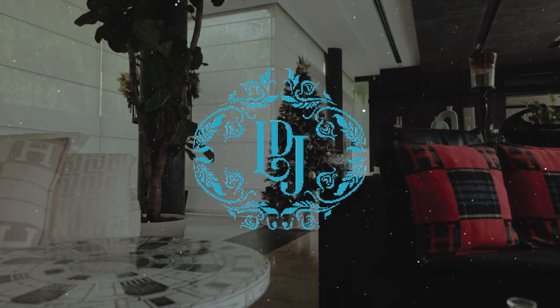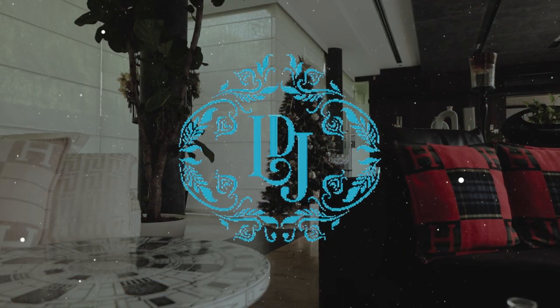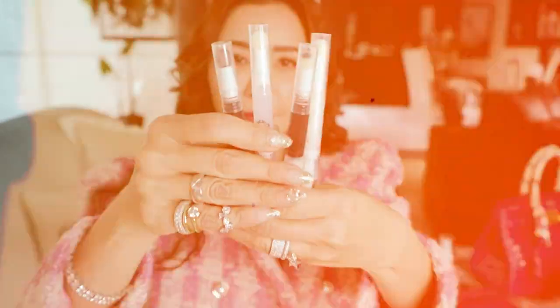Luxe Du Jour is an online luxury designer consignment and they have great pieces with great value. I'm sure you guys have seen me do it on some of my videos before.